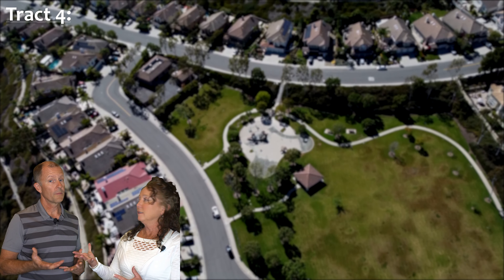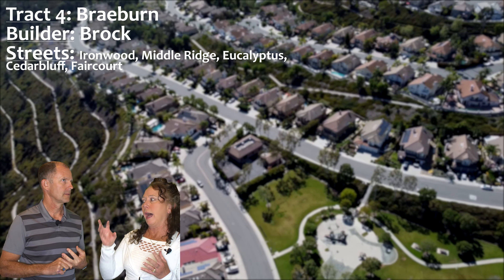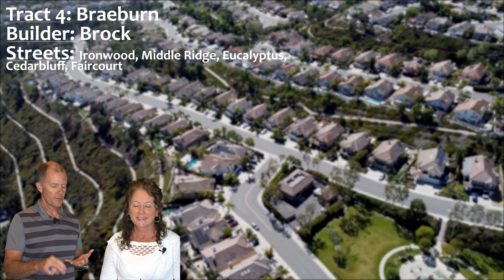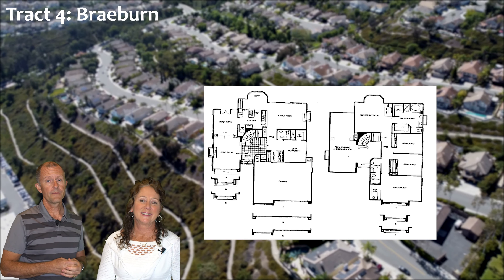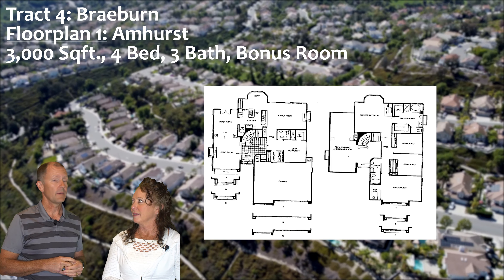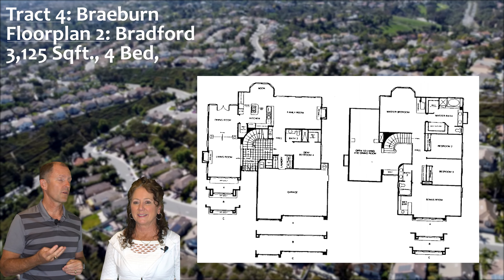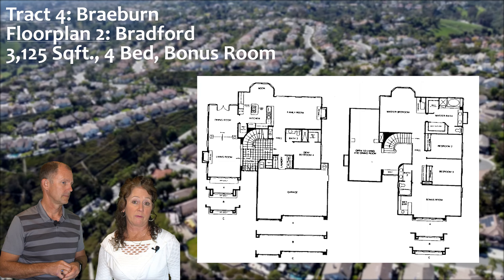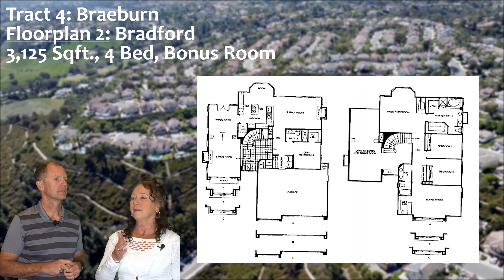Now we're on to track four: the Braeburn Track, also built by Brock. Streets include Ironwood, which turns into Middle Ridge — a handful of houses that a lot of people don't even know exists — plus Eucalyptus, Cedar Bluff, and Faircourt. Just over 80 homes in this track. Three floor plans: the Amherst is just under 3,000 square feet, four bedrooms, three baths, and a bonus room upstairs. The Bradford is about 3,125 square feet, also four bedrooms, three baths, and a bonus room. Note: the Bradford floor plan is not on the street named Bradford — Moulton Ranch can really confuse you, so that's why we said to strap in!